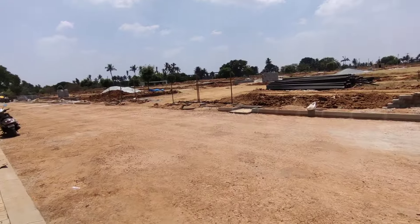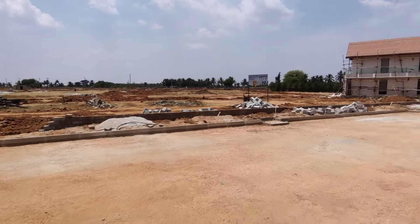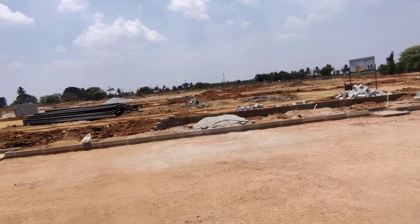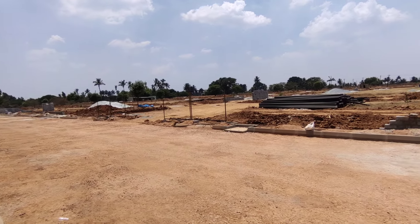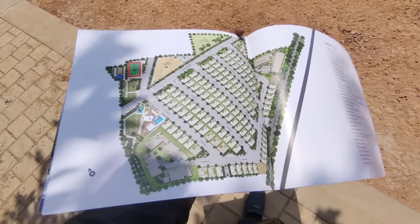The development is all phase-wise — a 13-acre development. The sales office is up and running, developed by one of Hyderabad's oldest developers who have now entered the Bangalore market. This is how the entire development would come together across 13 acres.